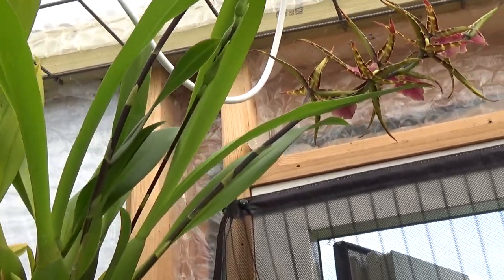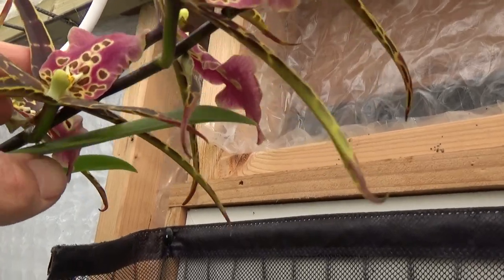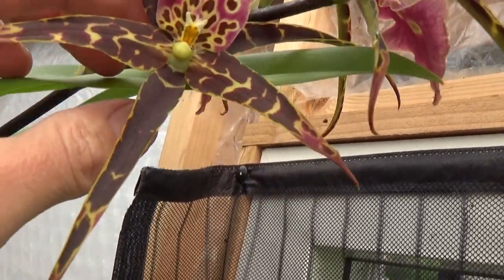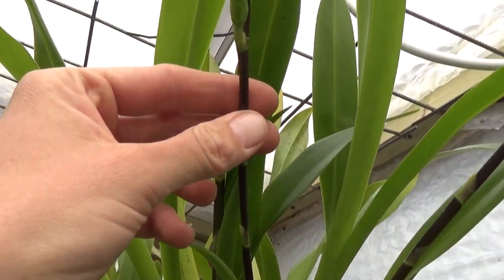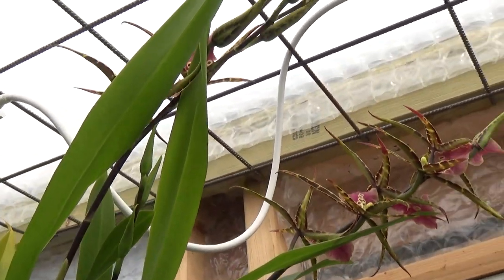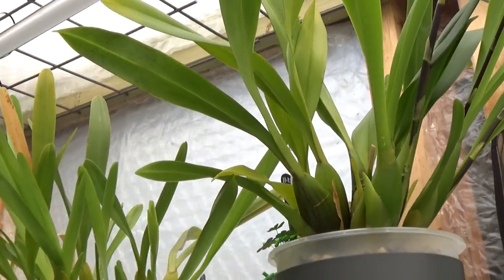And here is my Schilleriana starting to bloom as well, just opening up with those beautiful blooms. This one is a little bit upside down but nonetheless. The spike is a little bit small, it only carries three buds, so three spikes in total. It's a fairly young plant so it's doing quite well I think.